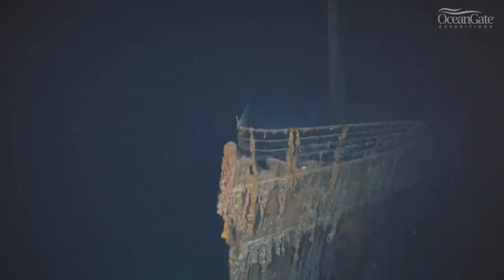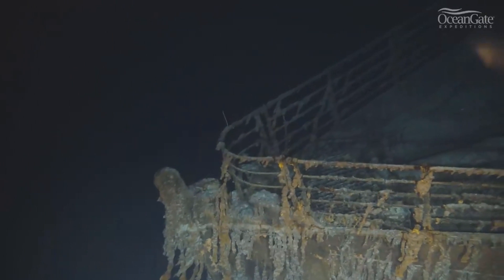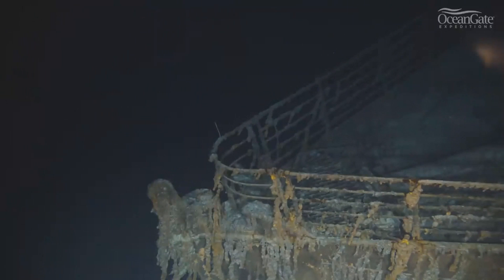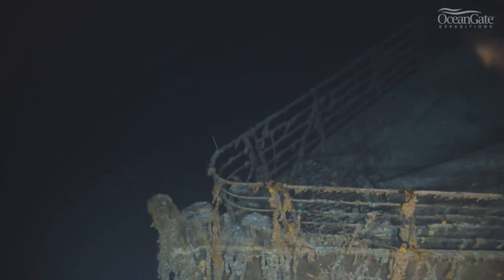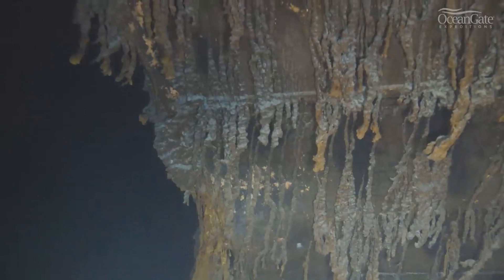The Titan submersible is an impressive high-tech capsule specifically designed to withstand immense pressure, capable of diving to the depth of the Titanic. It was co-designed by NASA and OceanGate, and even CBS's David Pogue had the opportunity to make a dive in this remarkable vessel.